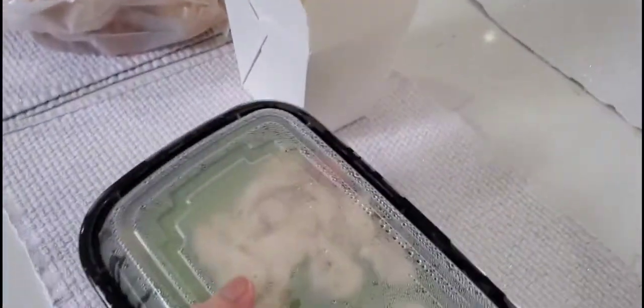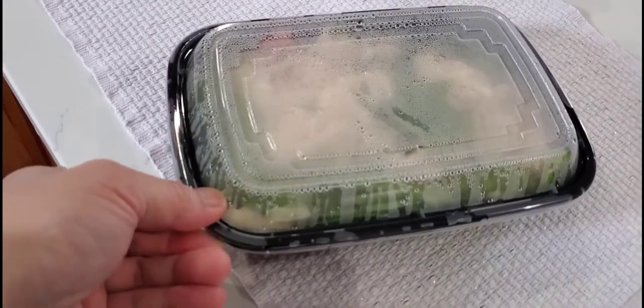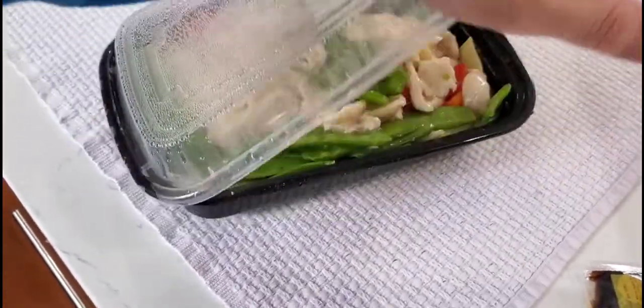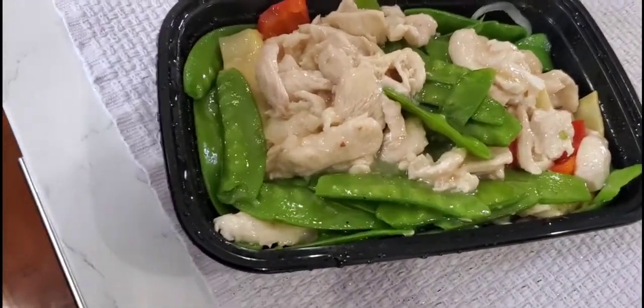Okay, this is the chicken with pea pods — chicken with pea pods. Yeah, so this is the chicken with pea pods.